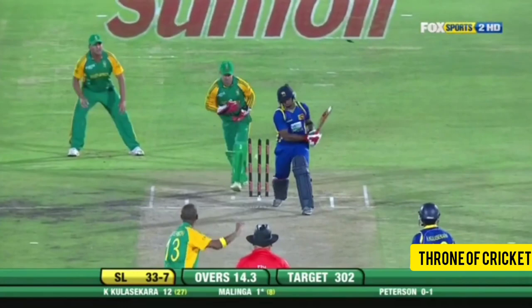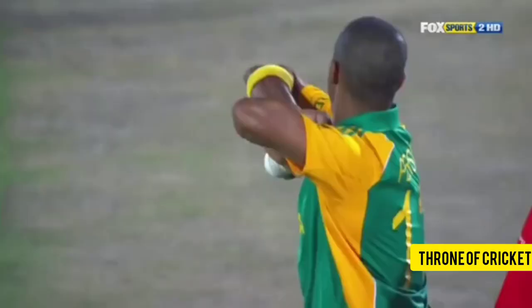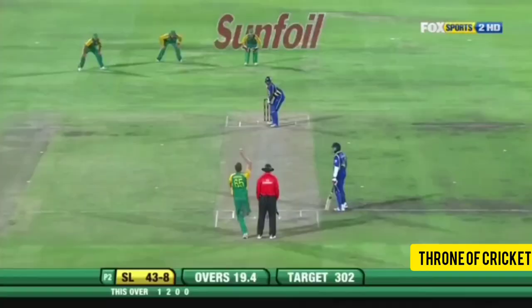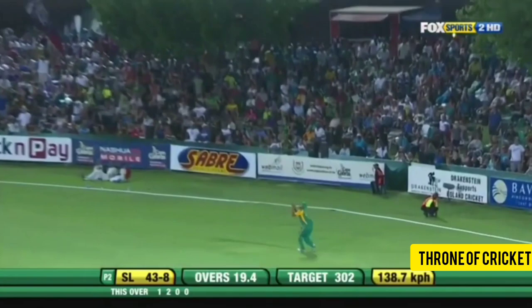Peterson gets a wicket as well — does it first ball, his eyes lighting up seeing the spinner. There it is: number four for Morne Morkel, a good comfortable catch for Robin Peterson.